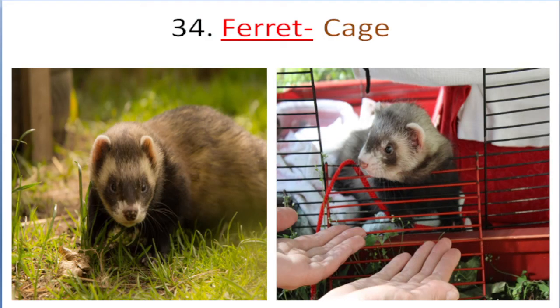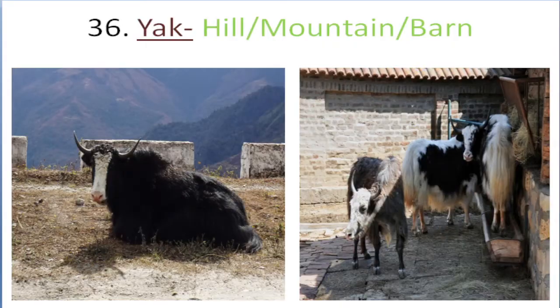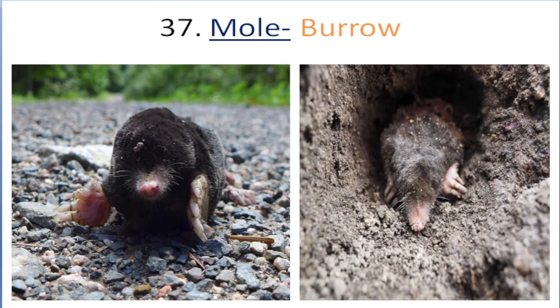Parrot lives in cage. Fox lives in burrow, hole. Yak lives in hill, mountain, barn. Moose lives in burrow.